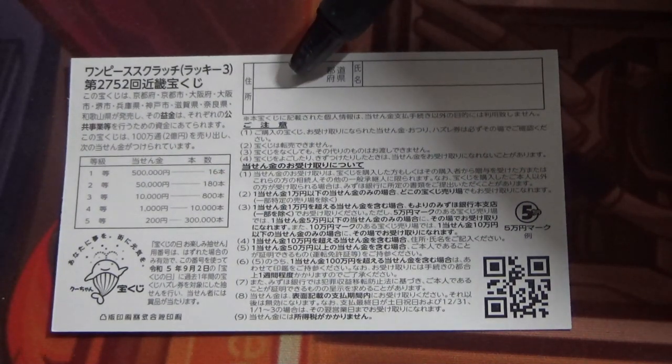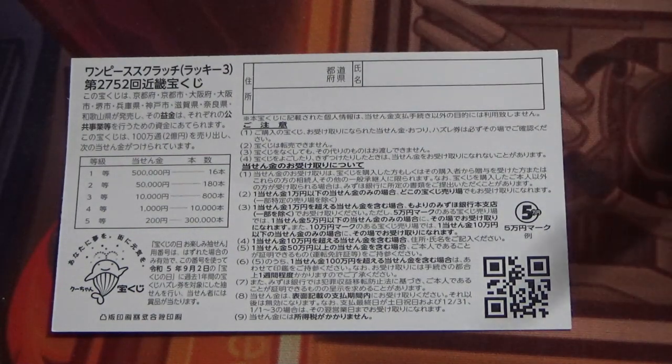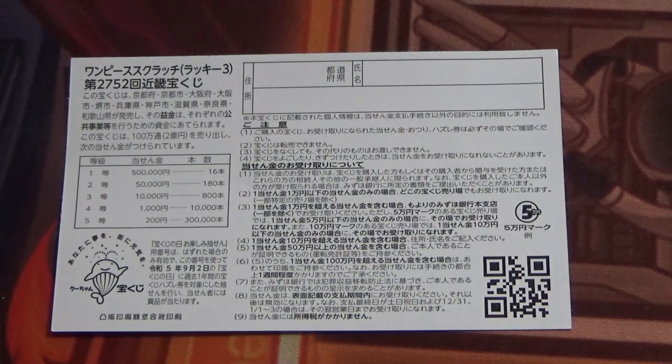Here, you will write your prefecture, then your full name, then your address in Japan. All winnings are tax-free in Japan. And you can write in Romaji, in English letters.